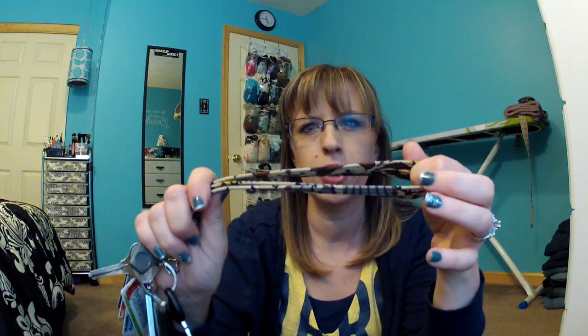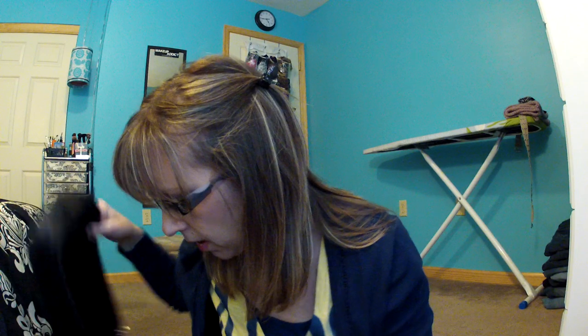The next thing I have is my keys, and they are on a Vera Bradley lanyard. My keys are here along with all my rewards club cards, which is a lot of them.